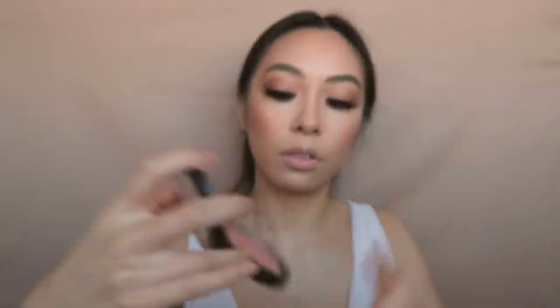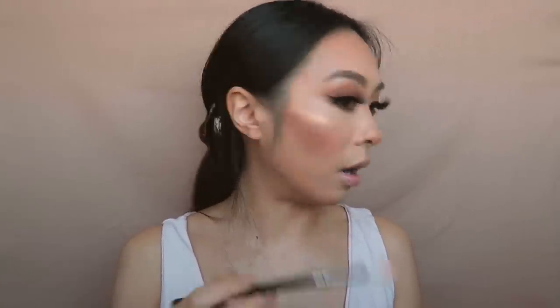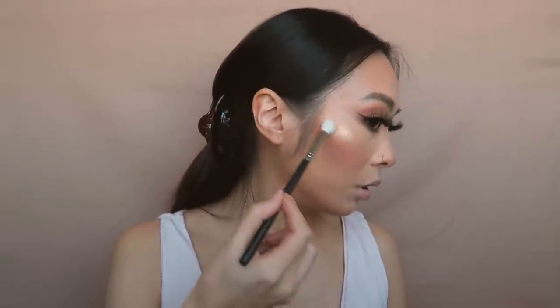Last but not least, we've got highlighter. The one I'm going to use today is from MAC and it's called Beaming Blush — I actually haven't used this one in a while. I'm using a small eyeshadow brush. Oh, that's really nice! In the pan it looks a bit rose-goldy pinky, but on my skin it's coming on really gold — like a pearly rosy gold, which is so nice. I'm also going to highlight my nose — just a really thin line down the center, not all the way down, just right here, and then a tiny dot at the tip of my nose.